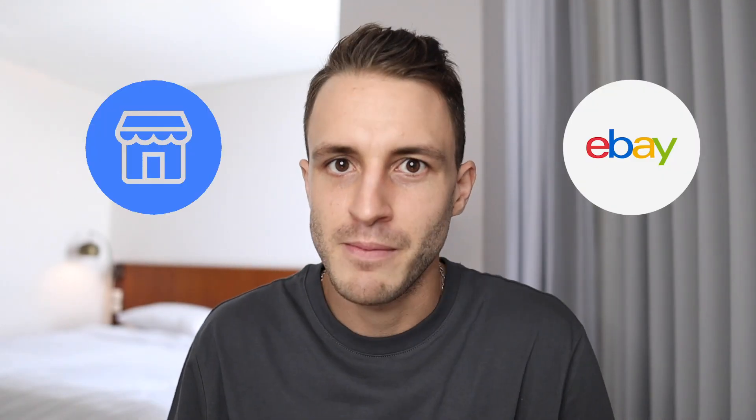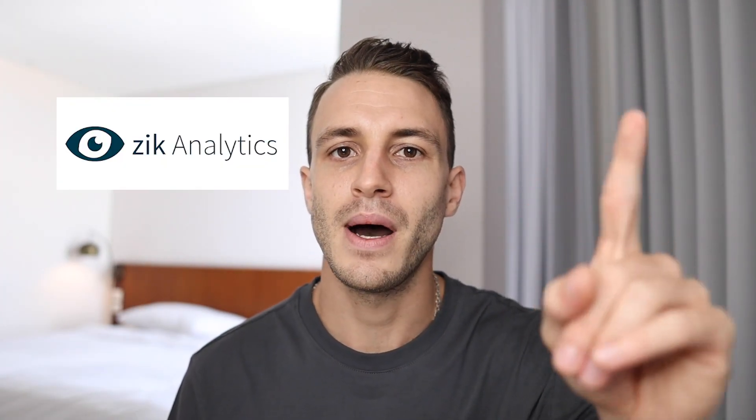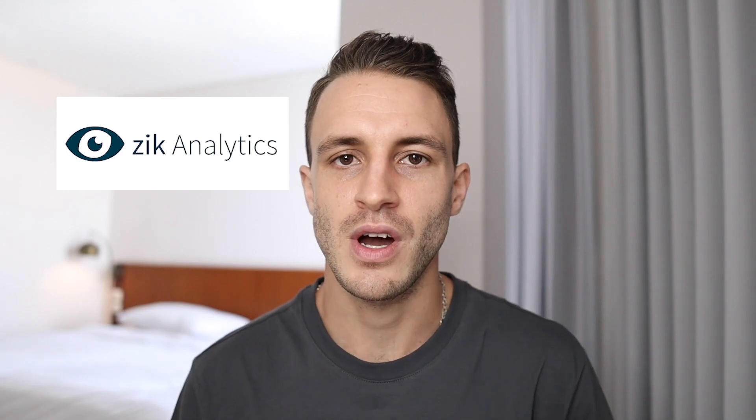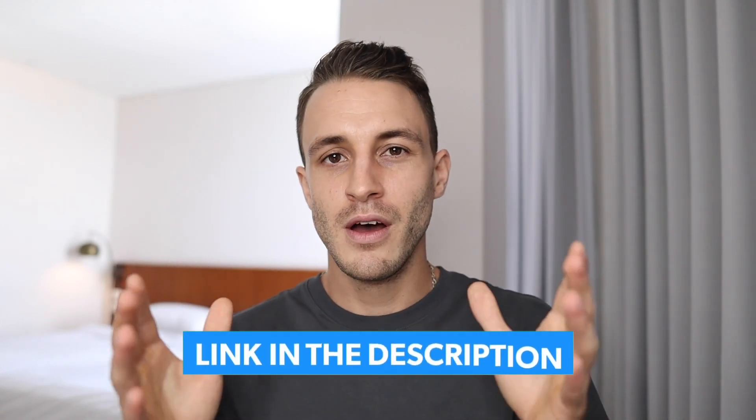This method is universal and can be used for sourcing profitable and hot selling products for eBay and Facebook Marketplace. You'll have to sign up for Zik Analytics — it is a paid tool, but they offer a two-week trial for just one dollar, and then they give you the first month at half price, which is $15.